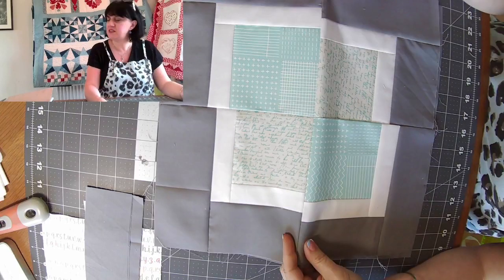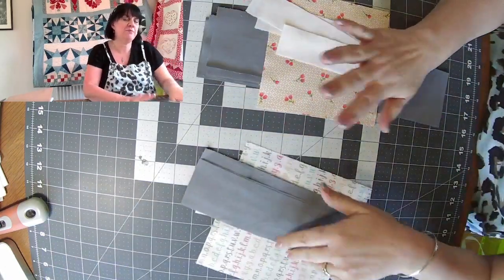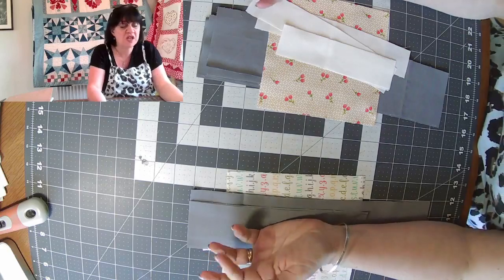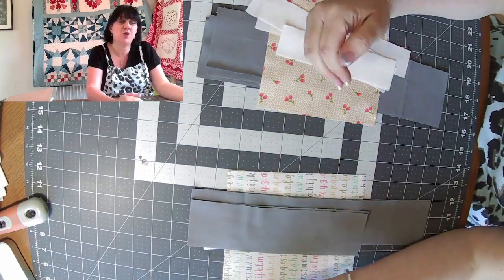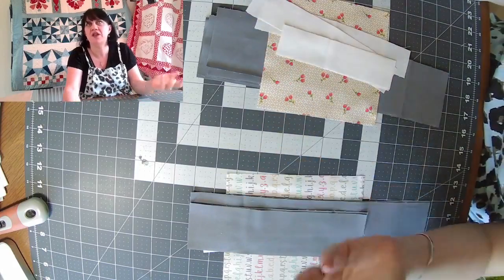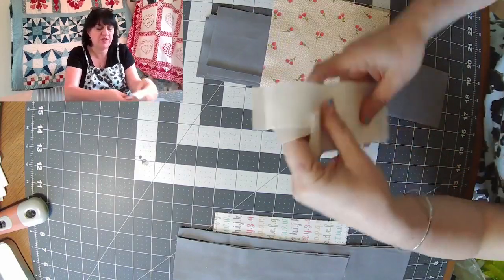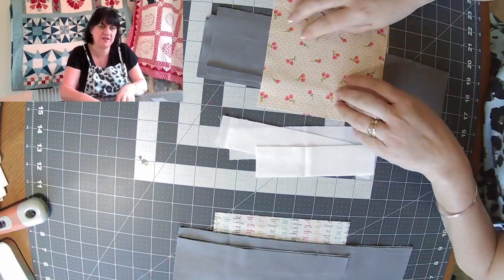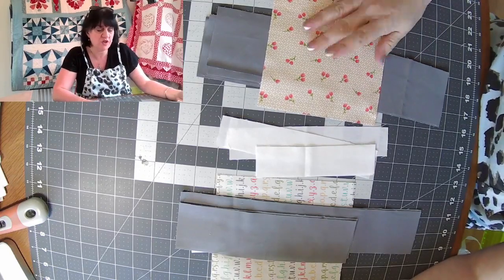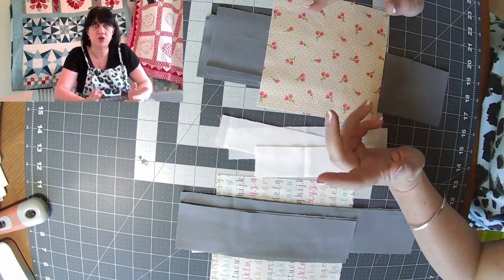The pattern is on the website already as a digital download for a pound, or a paper copy for two pounds. I would say stick to the same background colors — you've got two background colors in this. It doesn't matter what you choose. I'm using up scraps — I had a little bit of gray and a little bit of white, which gives a nice modern clean look. This is also a really nice block to use with bigger patterns. If you've got fabrics with a really big busy design, this block works really nicely for it.